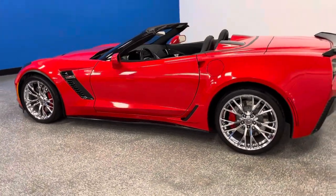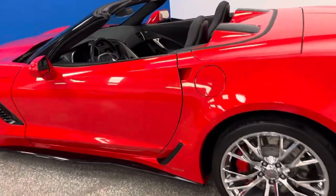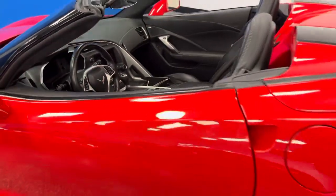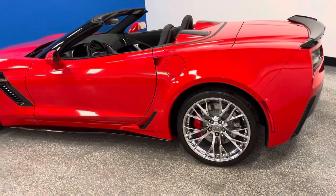It's rare, extraordinary, and perfect. It's a 2016 Z06 convertible, 3LZ, torch red, black interior, Carfax certified, documented, 3,000 miles. It's been pampered, garaged, lightly driven, maintained all the way.